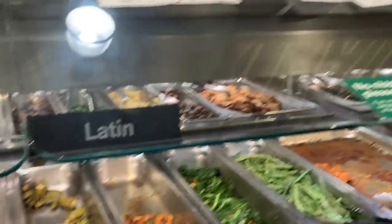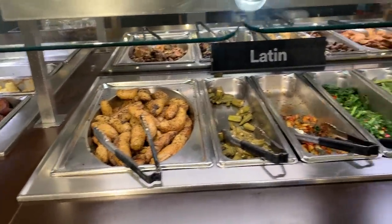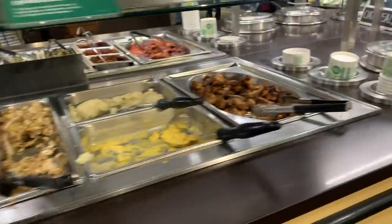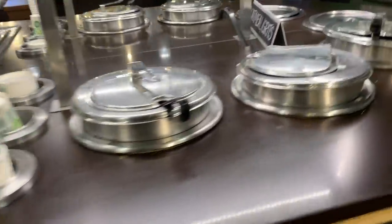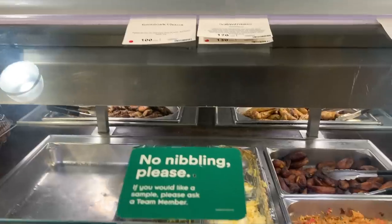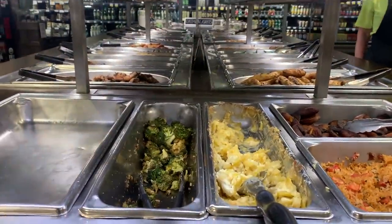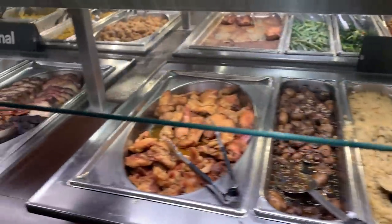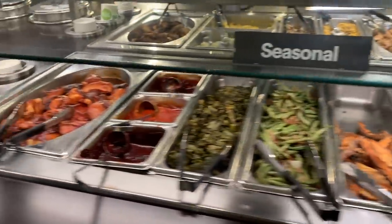Okay here is the Whole Foods hot bar. We've got some Latin food which looks absolutely delicious, and they also have different side options and some soups. Here's a full glance at the hot bar — it's pretty big with a lot of good options. They have proteins, some smoked foods, and a little seasonal section that looks kind of fall-ish. I'm just gonna grab one of these containers and fill her up — I think I'm going to get quite a few options to try.